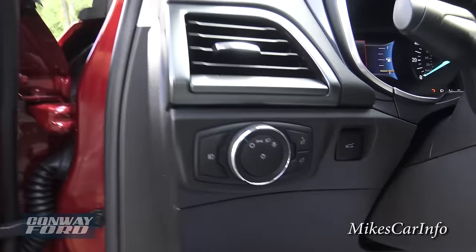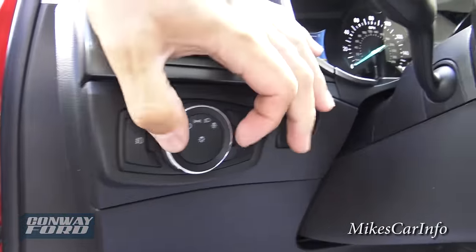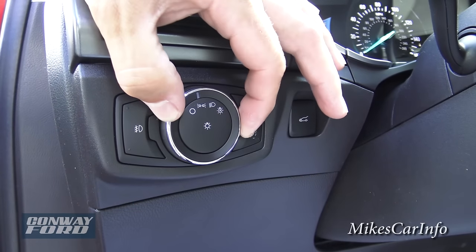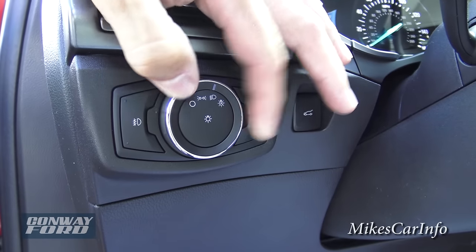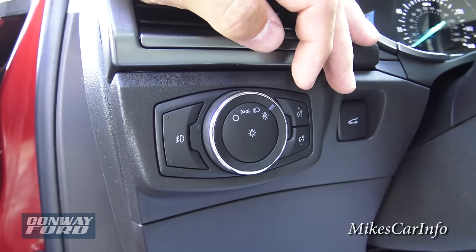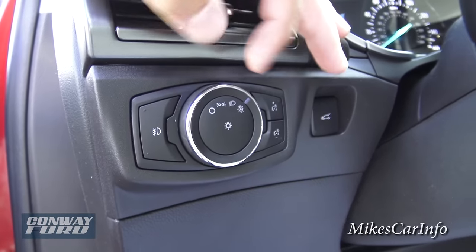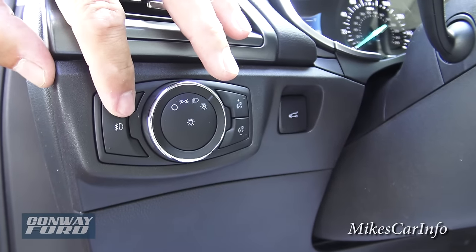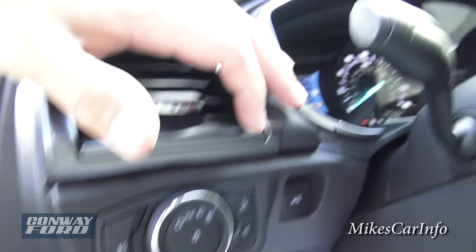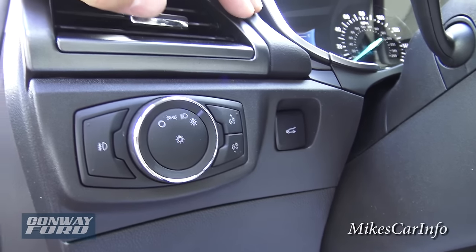Right in here we've got the headlight controls. Right now it's turned off, but you can turn it to parking lights, regular headlights, or automatic mode, where it automatically senses the light and turns the lights on and off depending on conditions. This button is for your fog lights, and these buttons control your interior dash lights. This button over here is for your trunk — it will pop open your trunk.